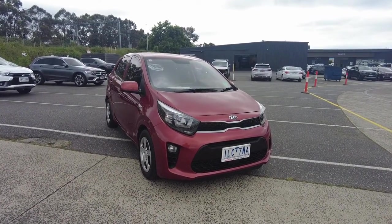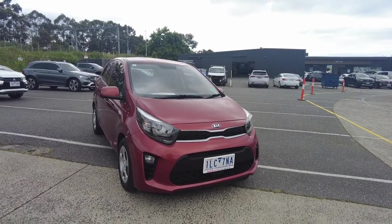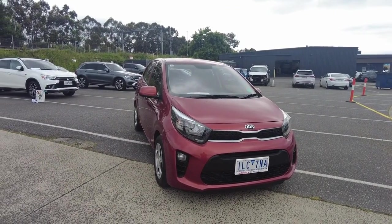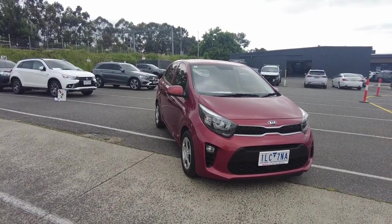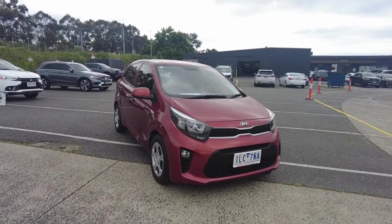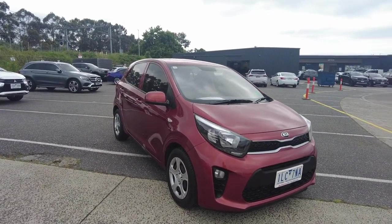Hey guys, Tommy here from Berwick Mitsubishi. Today we're looking at this 2017 Kia Picanto S in pop orange. The car's done just under 54,000 kilometers, which is really quite low for a model of this year. It has a four-cylinder 1.25-litre naturally aspirated petrol motor, a four-star ANCAP rating, and 5.8 litres per hundred kilometres overall — really, really good. We'll do a quick walk around and show you the ins and outs of it.